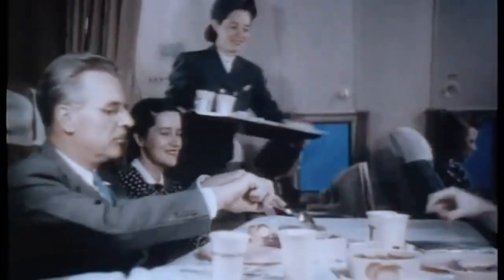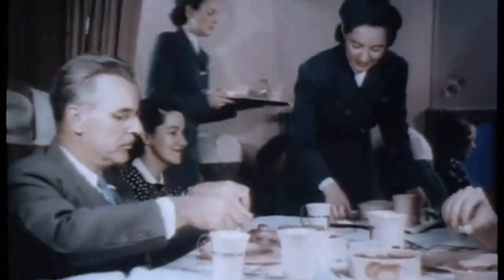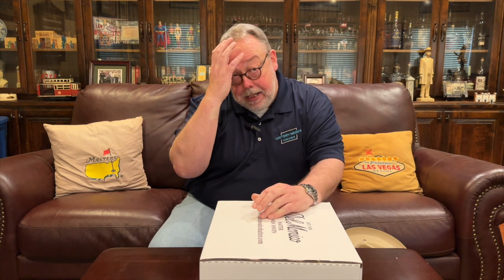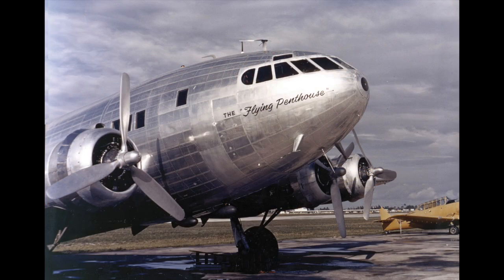The large cabin had ample room for comfortable passenger seats, and passengers who booked flights were even given full multi-course meals during their flight cross-country. Billionaire Howard Hughes liked the aircraft so much he bought one for his own private use and had it customized with a master bedroom, two bathrooms, a bar area, and a large living room along with a full kitchen.